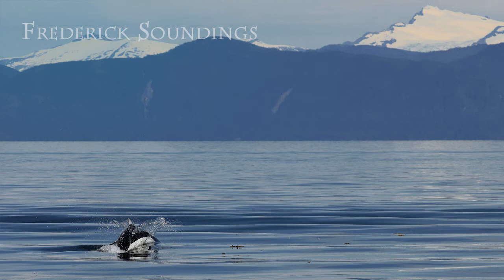From the shores of Frederick Sound in Petersburg, Alaska, this is Frederick Soundings. Join us as we explore the lives of local marine mammals. This program is brought to you by the Petersburg Marine Mammal Center and CAFSK Public Radio.